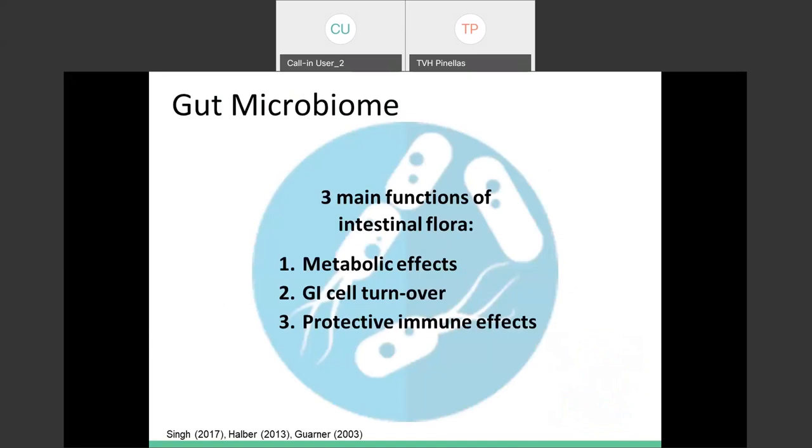There are three main functions of gut bacteria. The first is metabolic effects — our gut bacteria facilitates the fermentation of non-digestible dietary matter and helps us break down our gut mucus. It makes vitamins and nutrients like calcium, magnesium, and iron more absorbable to us. We want that gut bacteria there because it breaks down food a bit more and makes it easier for us to get those healthy nutrients.